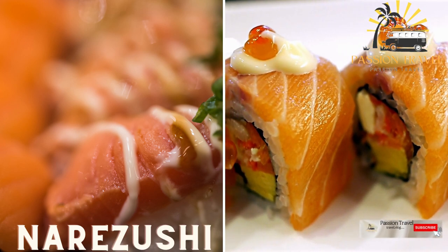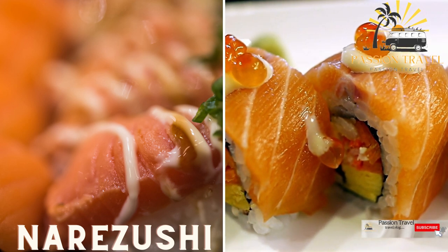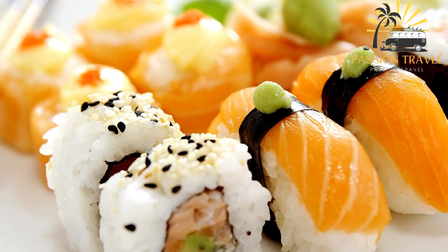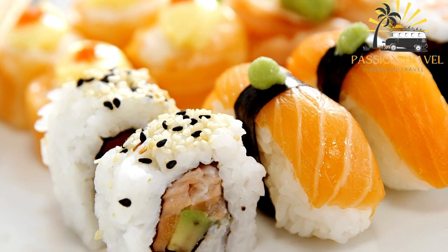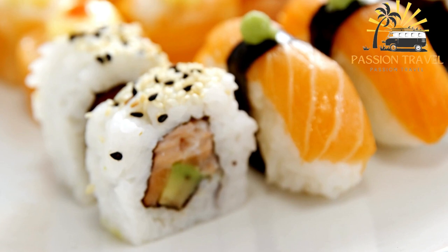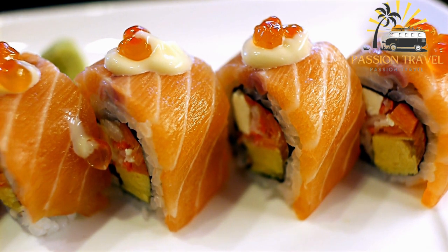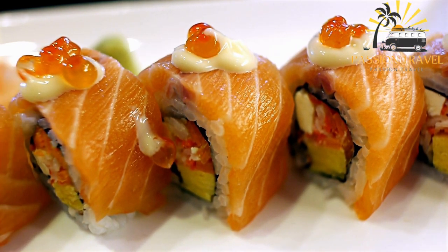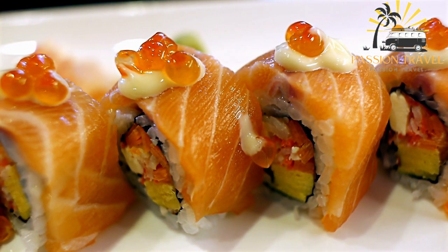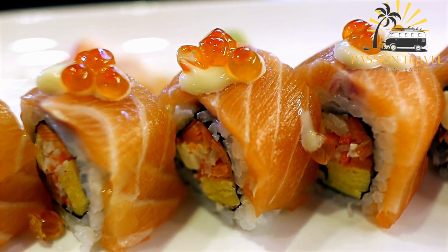Narazushi — a traditional form of sushi made by fermenting fish with salt and rice, then aging it for several months to develop a distinct flavor. Narazushi is considered the precursor to the more well-known sushi popular today. The process involves first salting and pressing fish — typically carp or trout — for several months until fully fermented. The fermented fish is then mixed with cooked rice and left to sit for several more months to allow the flavors to meld. The resulting dish has a strong, pungent flavor and is often served with a side of pickled vegetables.